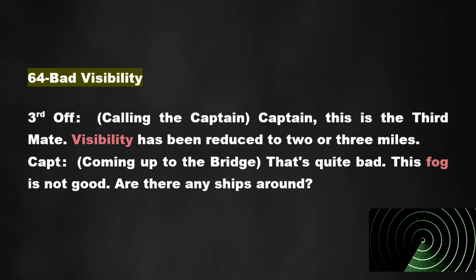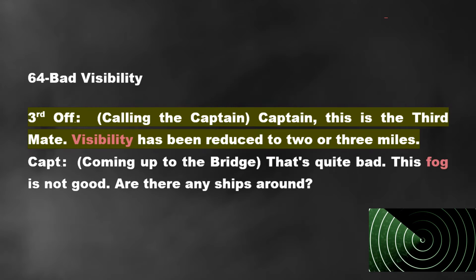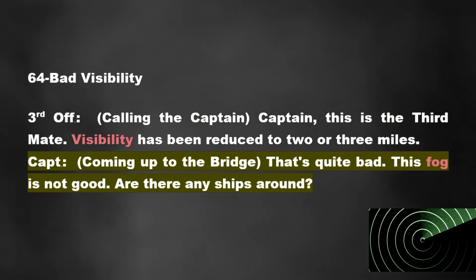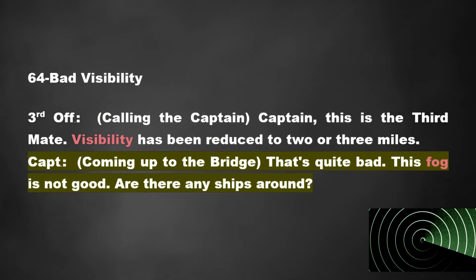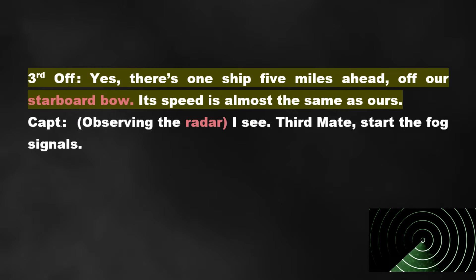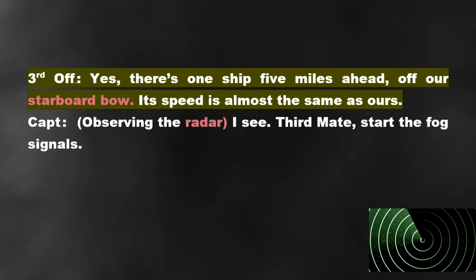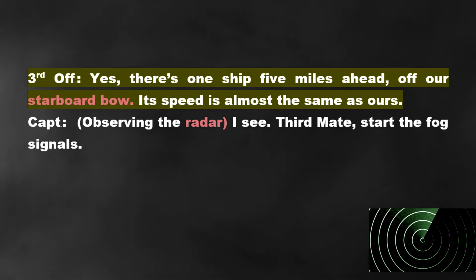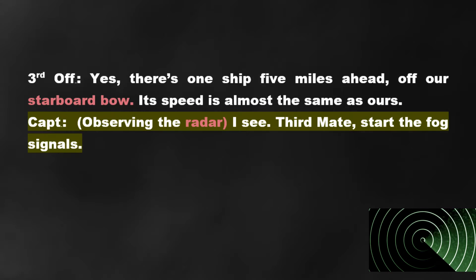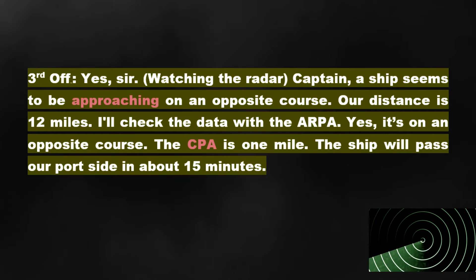Section 64: Bad Visibility. Third Officer calling the captain: Captain, this is the third mate. Visibility has been reduced to 2 or 3 miles. Captain: Coming up to the bridge. That's quite bad. This fog is not good. Are there any ships around? Third Officer: Yes. There's one ship 5 miles ahead, off our starboard bow. Its speed is almost the same as ours.